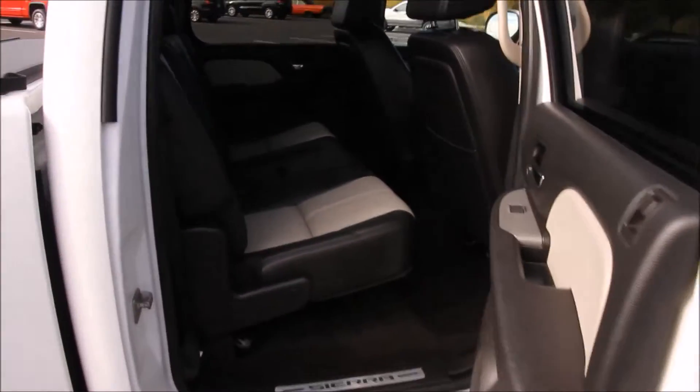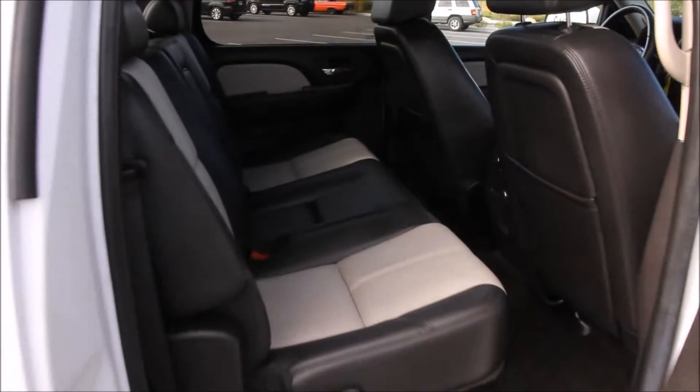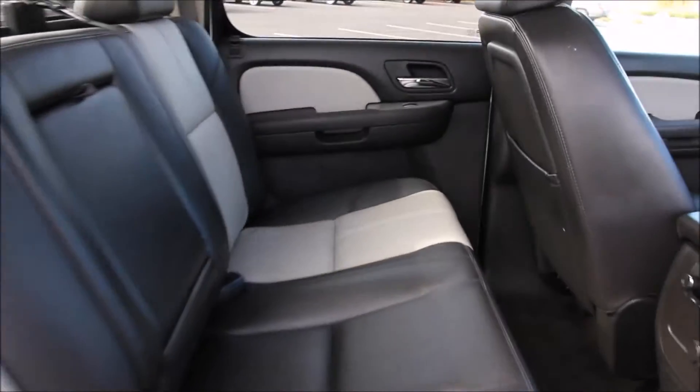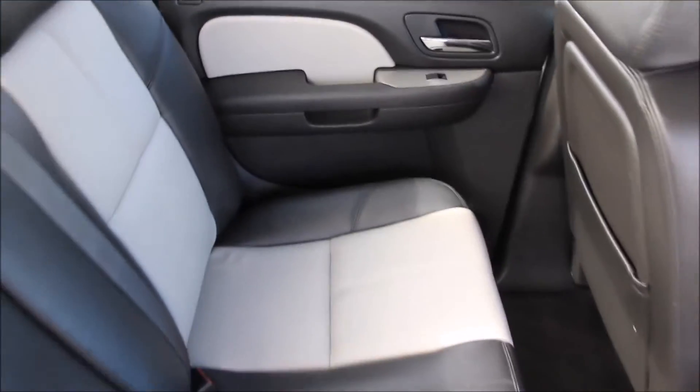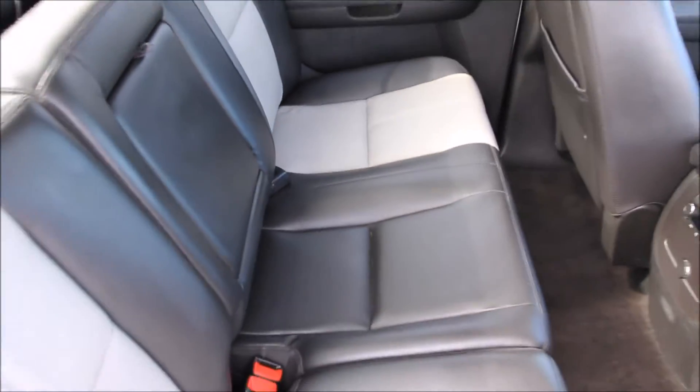The truck is available for sale at any time. You can give us a call today if you have any questions or would like to buy it — call us at 888-629-9990. Up next you can hear the truck start, hear it idle, and see it drive. Give us a call today. Thanks.